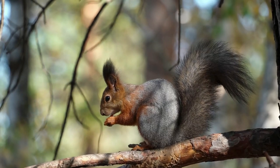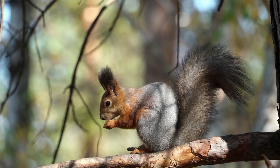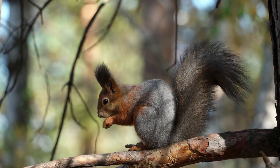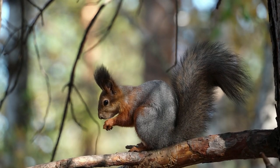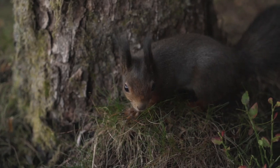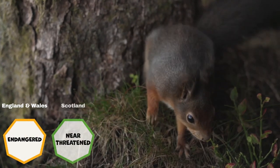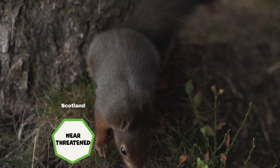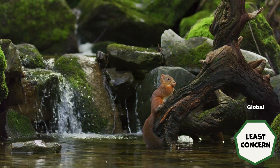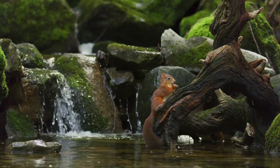It is only Scotland that remains a stronghold for the reds, whereby localised initiatives have helped to stabilise the population. However, mammal society data indicates that there is likely a red squirrel population reduction year on year. The red squirrel is classified as endangered in England and Wales and near-threatened in Scotland. It is estimated that around 160,000 red squirrels remain in the UK and that 75% of these are resident in Scotland.